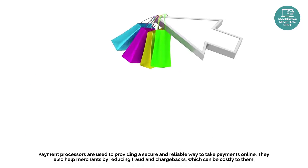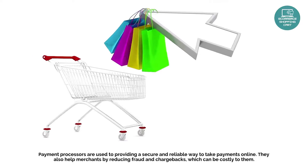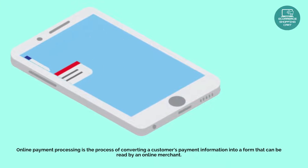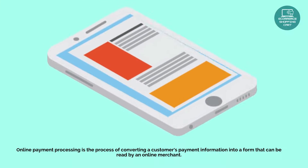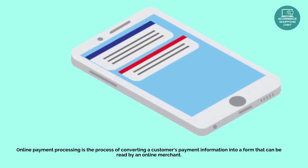They also help merchants by reducing fraud and chargebacks, which can be costly to them. Online payment processing is the process of converting a customer's payment information into a form that can be read by an online merchant.